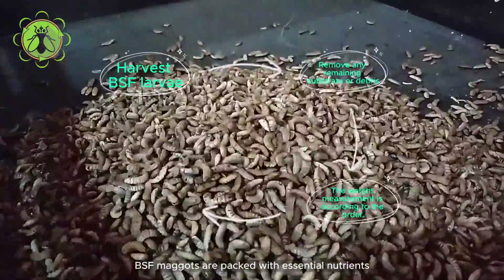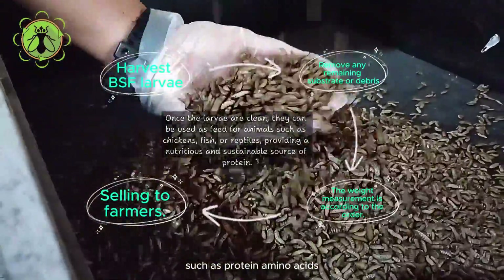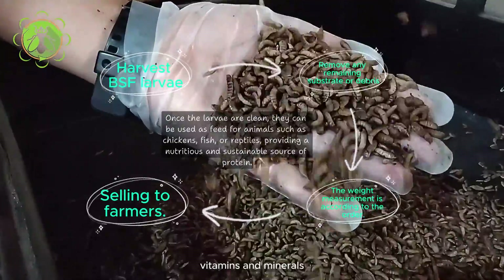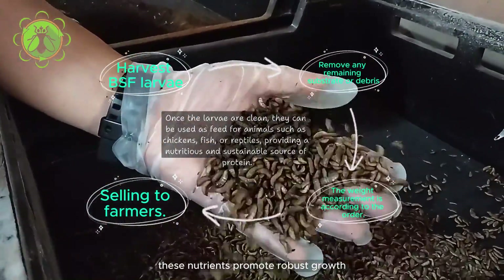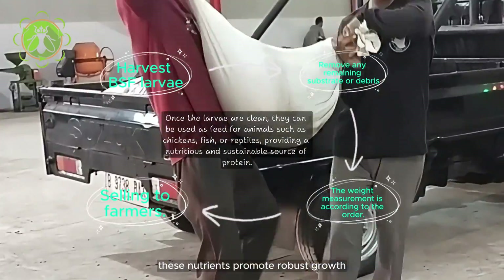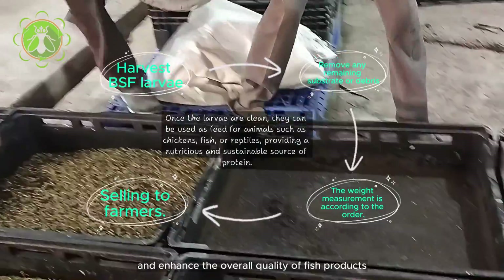BSF maggots are packed with essential nutrients such as protein, amino acids, vitamins, and minerals, making them a superior feed option for catfish. These nutrients promote robust growth, improve immune function, and enhance the overall quality of fish products.